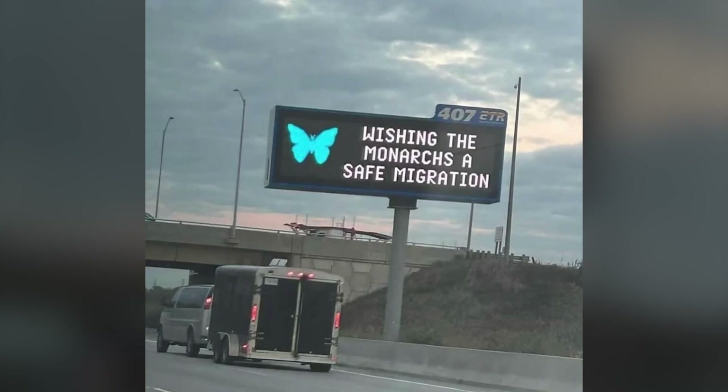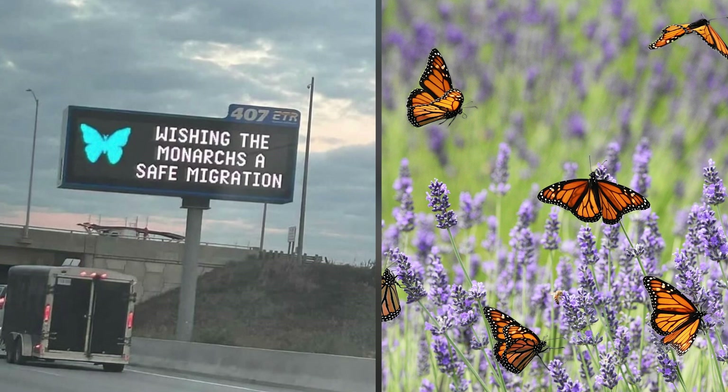Hey, it's Jay. Check out this road sign in Canada. It says, wishing the monarchs a safe migration. It's kind of funny to see a message for butterflies on a highway. After all, it's not like you'll see monarchs speeding by in cars.